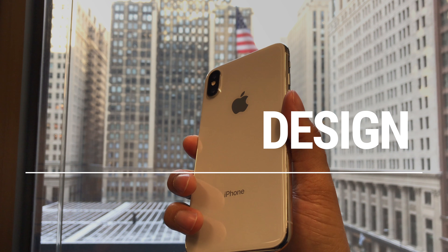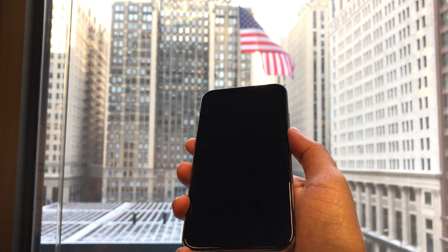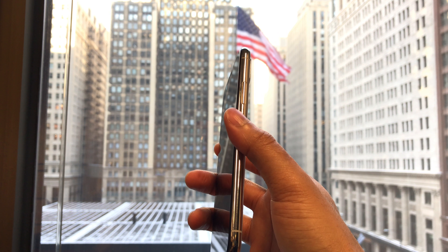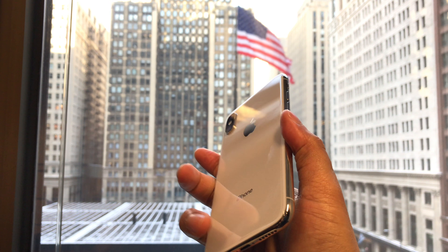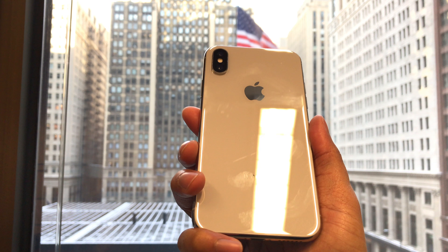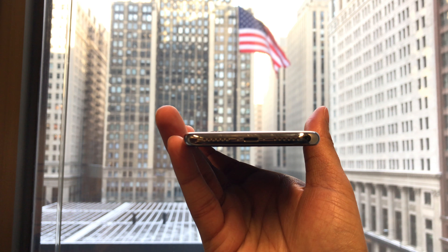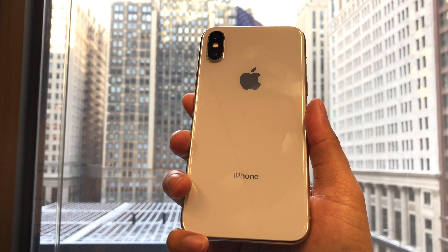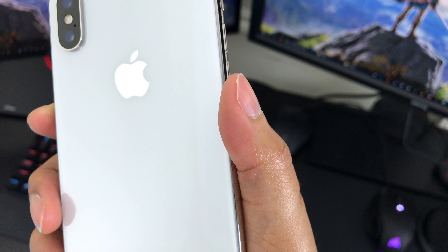To put it simply, the build quality of this phone is outstanding, which is something I expect from Apple products — especially for a smartphone at this price. The glass on the front and back and the stainless steel on the sides make for an extremely premium look and feel. The smoothness and weight really make it feel like a phone that costs a thousand dollars. Even though Apple claims this is the strongest glass in any iPhone, it is still glass and will break if you drop it, so it's smart to get a case.